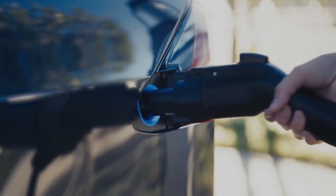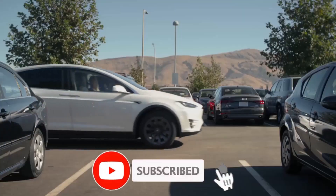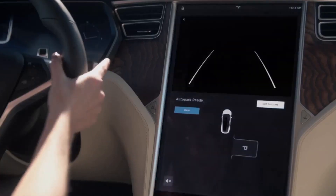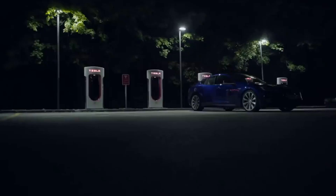Hey guys, welcome back to Auto Exploits. If you are new to this channel, be sure to subscribe and hit the notification bell to stay notified of the latest videos we put out about Tesla and its EVs. Your subscription helps us thrive as a channel and motivates us to keep putting up updates on electric vehicles.